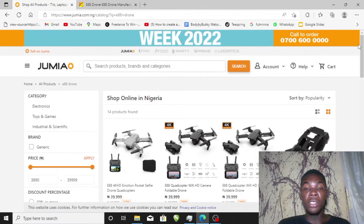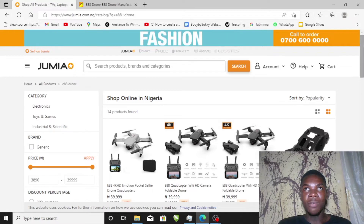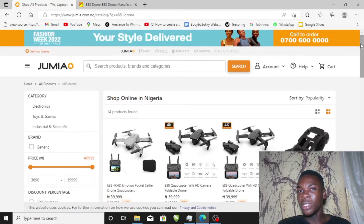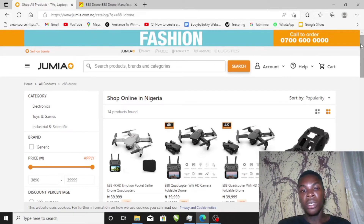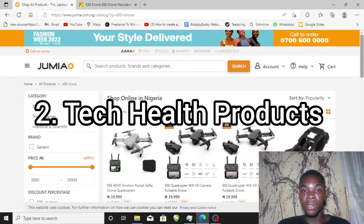If you can get a drone, try to advertise and make people see the benefits — just video yourself using it, that's a very good marketing strategy. A lot of people will be interested. So this is our secret product number one.